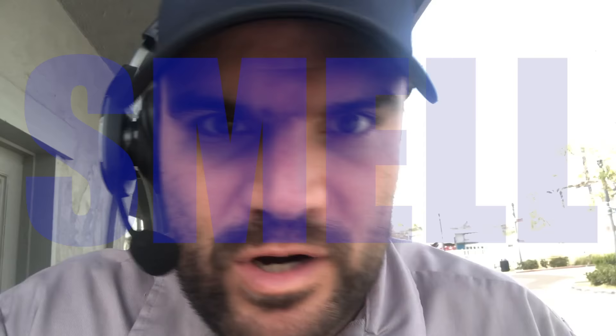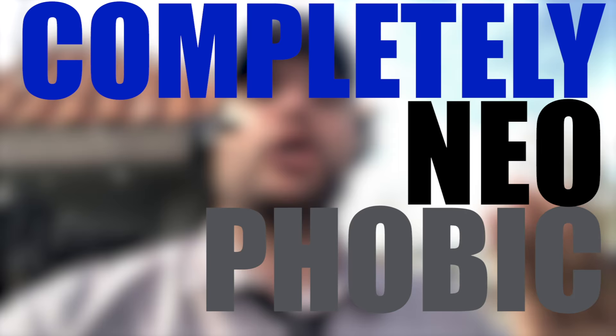Rats, on the other hand, are completely neophobic. They hate new things in their path. They aren't inquisitive; they don't want to check them out. So when you're treating for rats, you have to use unscented glue boards that are placed in their pathways that they will trip upon. These are two completely different biologies and two completely different treatment methods, so you need to know how to identify whether or not the rodents infesting your structure are indeed mice or rats.